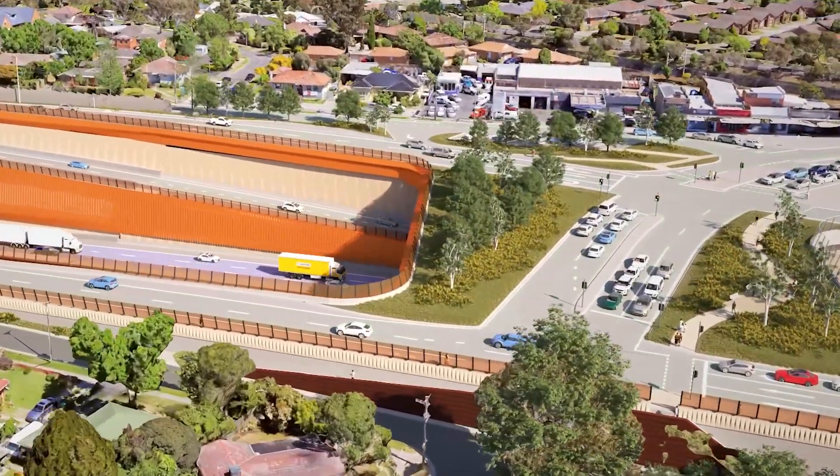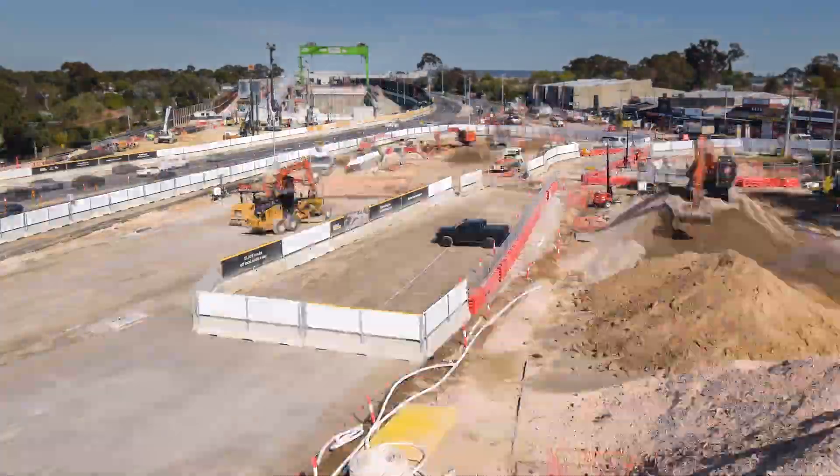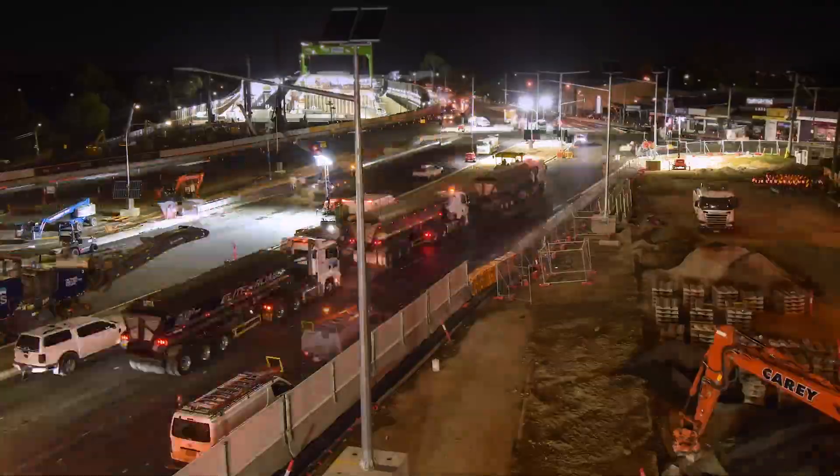To make space for the Watsonia Road landscape bridge and connection to the North East Link tunnels, we've moved the Watsonia Road intersection and the Greensboro Highway closer to the former Watsonia Station car park.